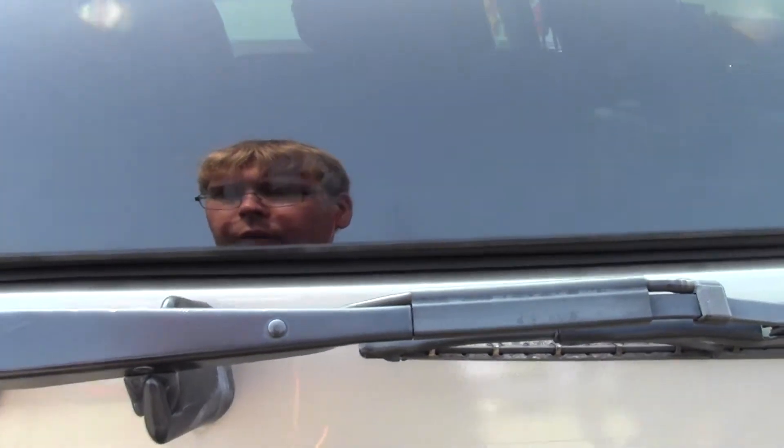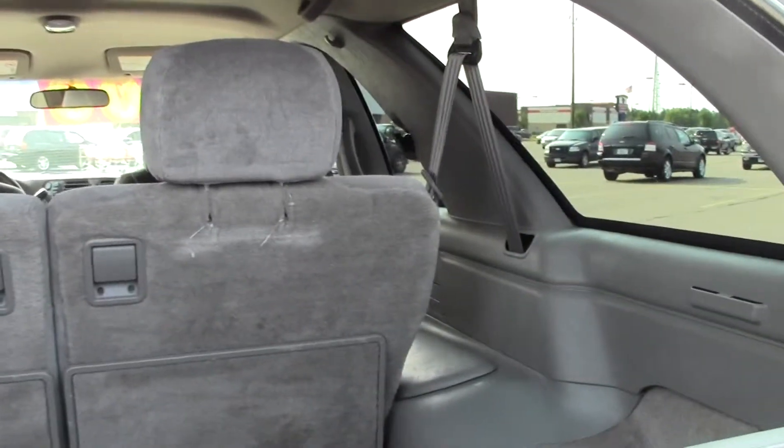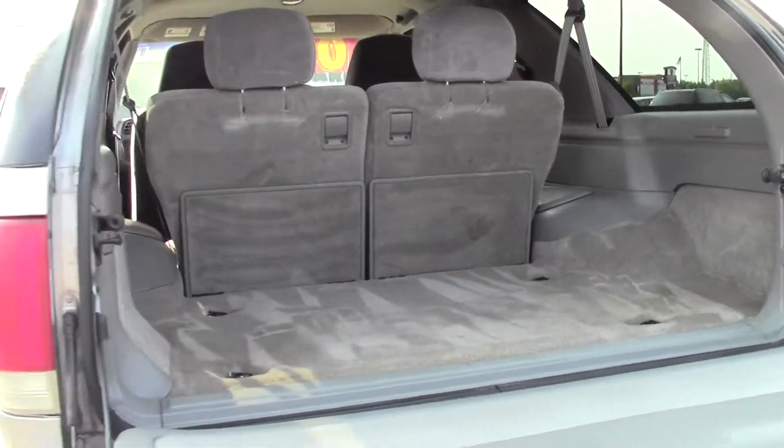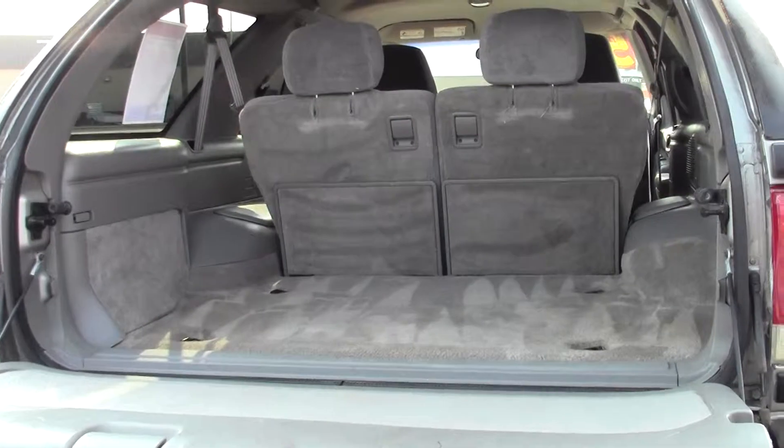Let's take a look at the cargo space now. A generous amount of space there — no problem with storage, plenty of room for your gear.